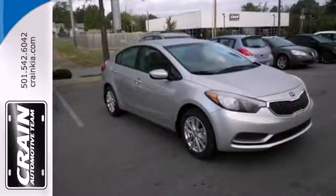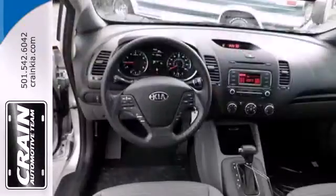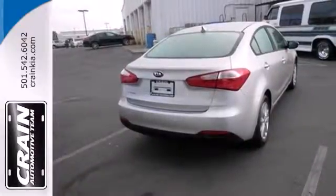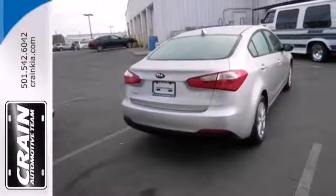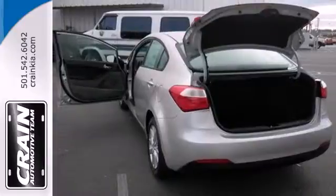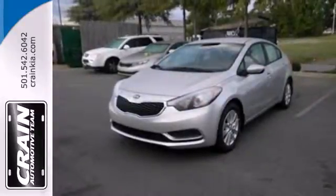It has plenty of great features, including a tilt and telescoping steering wheel and CD player with MP3 decoder. Plus you'll get traction control, multiple airbags, and anti-lock brakes to help keep you safe. See this stylish and comfortable Forte for yourself today.